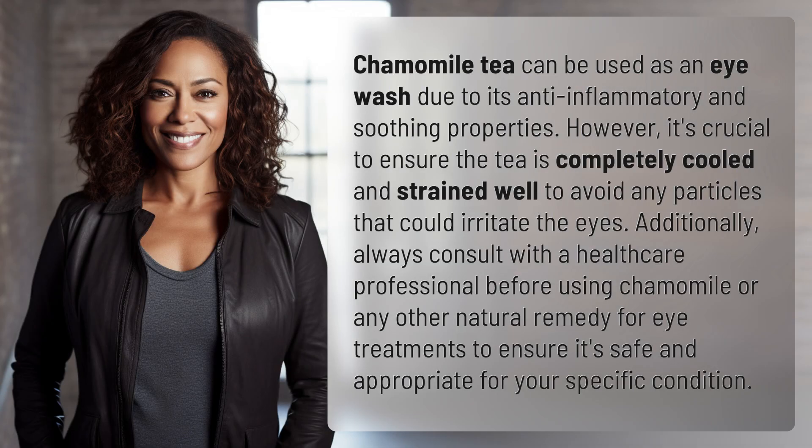Chamomile tea can be used as an eyewash due to its anti-inflammatory and soothing properties. However, it's crucial to ensure the tea is completely cooled and strained well to avoid any particles that could irritate the eyes.